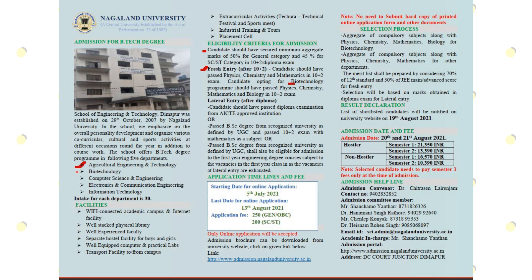First, Agricultural Engineering and Technology. Second, Biotechnology. Third, Computer Science and Engineering. Fourth, Electronics and Communication Engineering. Fifth, Information Technology. Students in particular disciplines will be enrolled in the degree program, and every department has 30 seats.